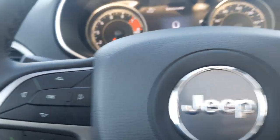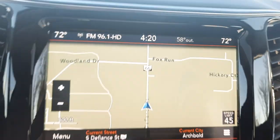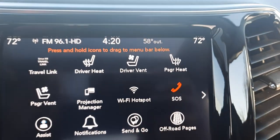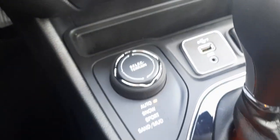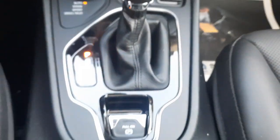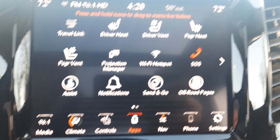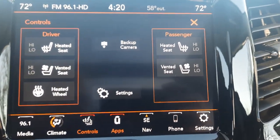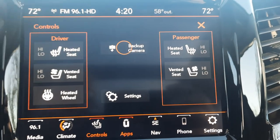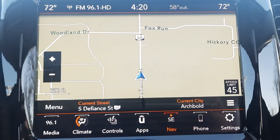Menu controls, adaptive cruise control, center stack, terrain options. We've got heated and cooled front seats, heated steering wheel, backup camera, and navigation.